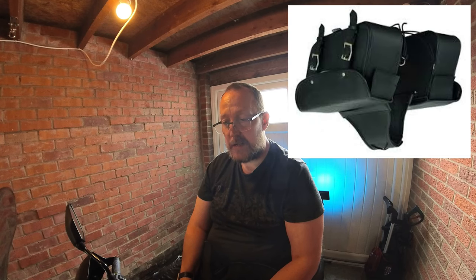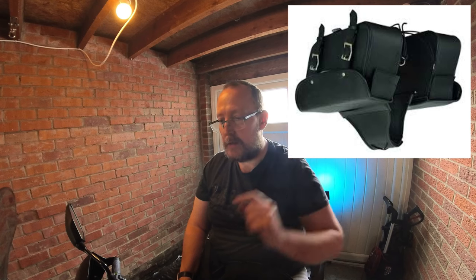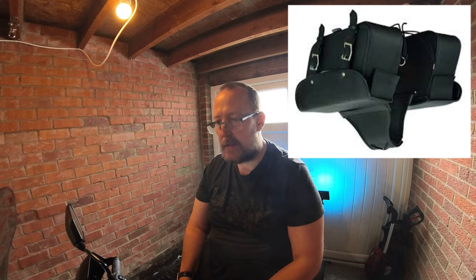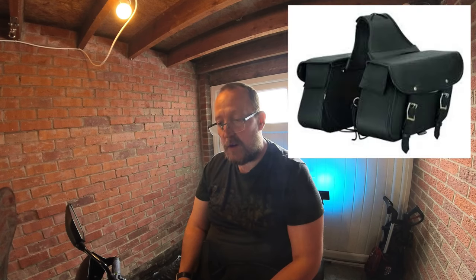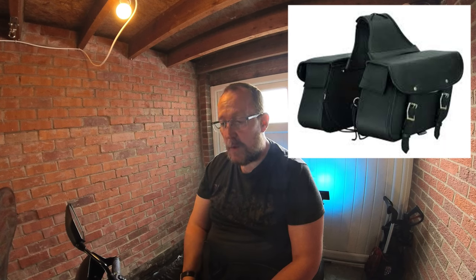Third on the list is saddlebags. These are great because they're sturdy and you can hold a lot of stuff. They can be made of leather or hard material for extra protection and they usually come in pairs. Some will require fitting kits or brackets to keep them away from moving parts or hot exhaust, depending on the size and style of your motorcycle. They can easily hold a laptop and can be carried inside like a work bag.